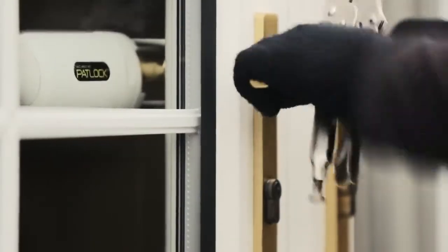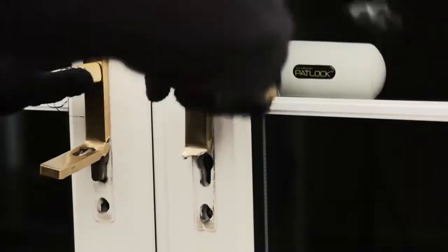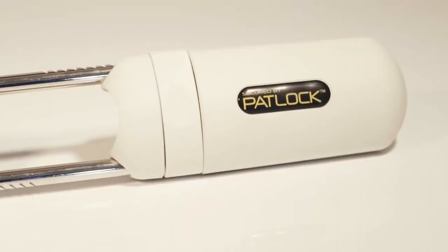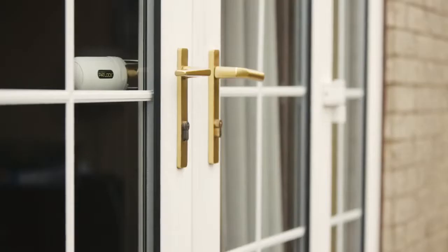Padlock works by holding the handle position in place so none of the catches can be opened, even if the barrel lock is removed. Padlock is the ultimate visible deterrent to would-be intruders, whilst its beautiful design makes the Padlock and your French doors look as one.